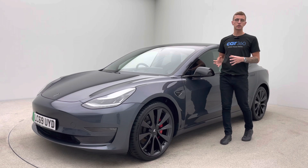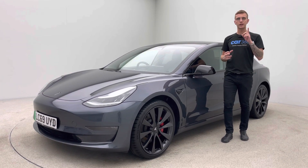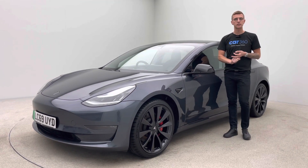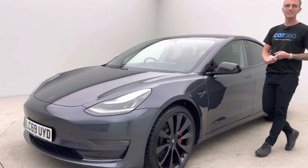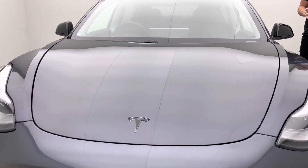Coming back to the vehicle itself and us here at Car360 — we're an online business so everything we do we have one opportunity to get right for you. You can come and collect the car from our collection centre or we can deliver it to your house from as little as £199. Because of that we do all our preparation in-house. We've got detailers, bodywork technicians and mechanics that allow us to present all of our cars to an extremely high standard.